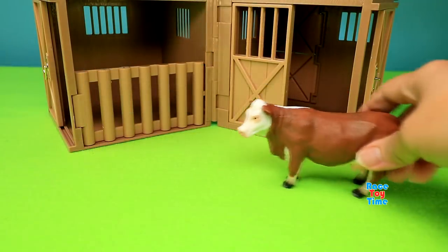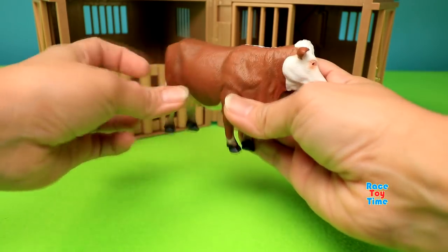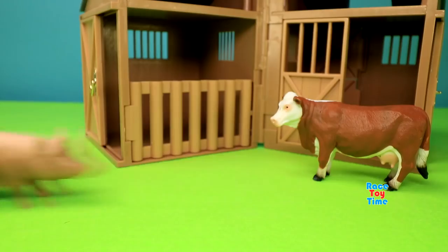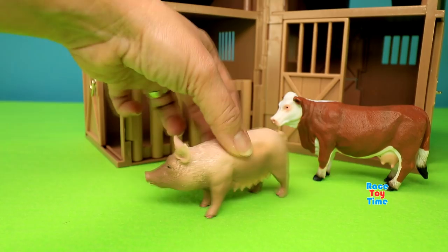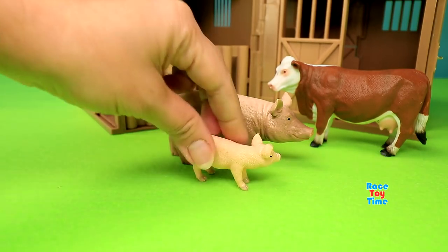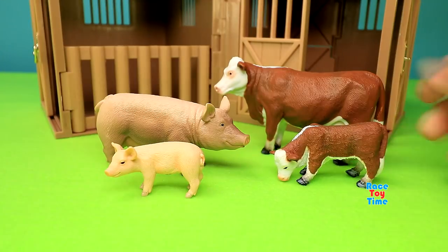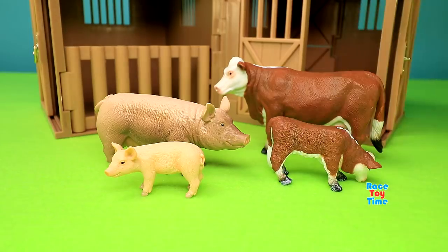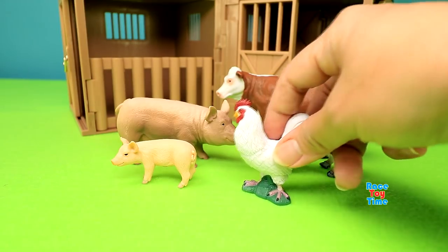Now we're going to check out the animals that came with this. This is the cow, here's the mama pig or the sow, here's the piglet, the calf or the young cow, and the rooster.